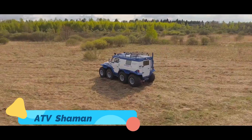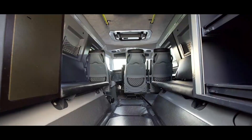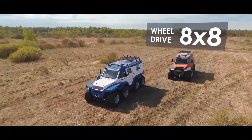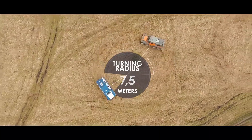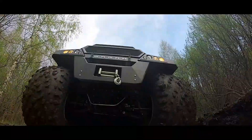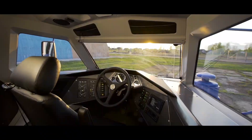ATV Shaman. The ATV Shaman is a massive eight-wheeled beast that's built to take on the toughest terrains. Hailing from Russia, this all-terrain vehicle is renowned for its versatility and durability. Each of its eight wheels is independently powered, giving it unmatched traction and stability on even the most challenging surfaces. The Shaman is amphibious, meaning it can transition from land to water effortlessly, which is essential for explorers navigating remote areas.